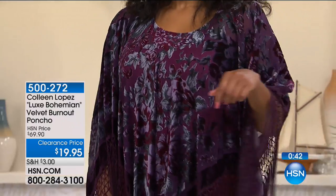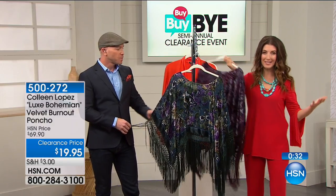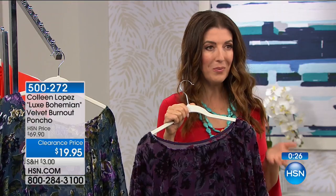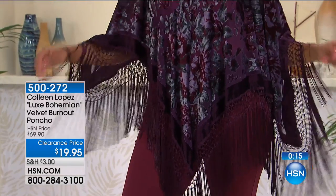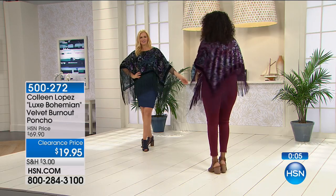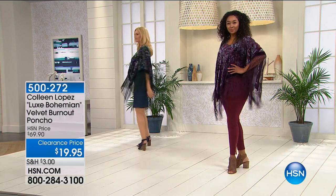It looks beautiful with a pair of black pants, and it's fun and fabulous. You don't have to wait for a special occasion to wear velvet anymore — you can rock this with denim, a little boyfriend jean, and a tank top. If you just want something that feels special, something that's different from everybody else, something that makes you feel like you're the life of the party — you are the life of the party in this. Don't tell them you got it for $19.95 at HSN, because it is really worth so much more. Our regular price was nearly $70, so you've got a steal. It's our little secret.